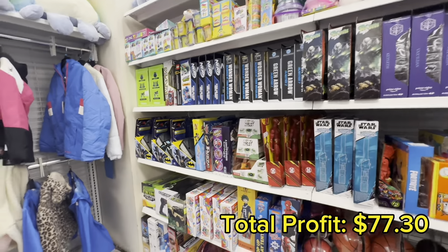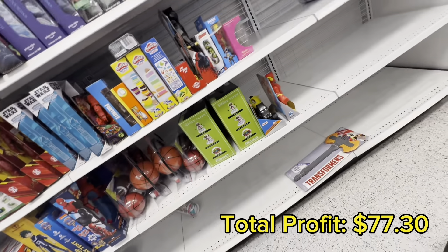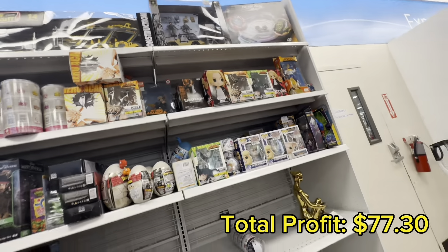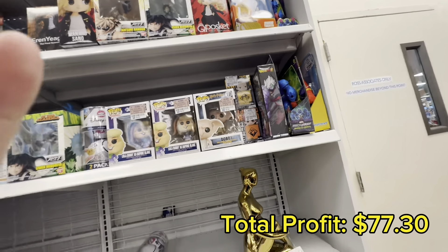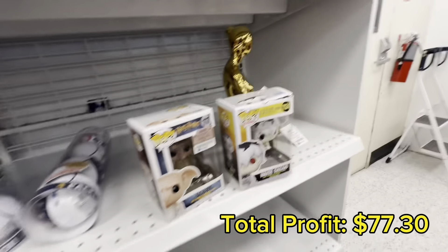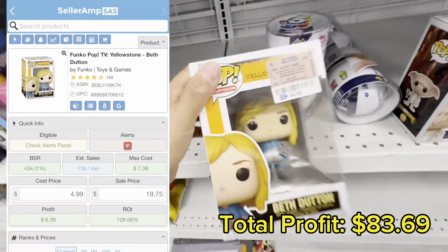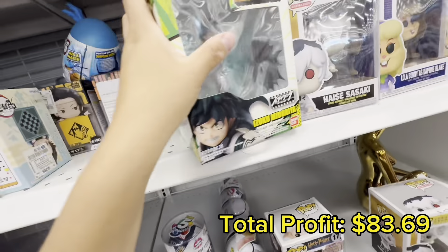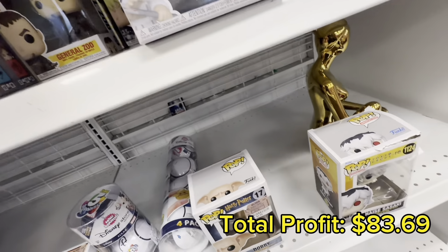Ross has a ton of toys, especially right now because it's Christmas — their toy section is fully stocked plus the random toy tables throughout the store. I came straight to the Funko Pop section since I've been hearing people have been finding pretty valuable pops. I only ended up finding one valuable one — this Beth from Yellowstone Funko Pop. With a $5 buy cost it's going to give me a net profit of $6.36, so I grabbed that one.